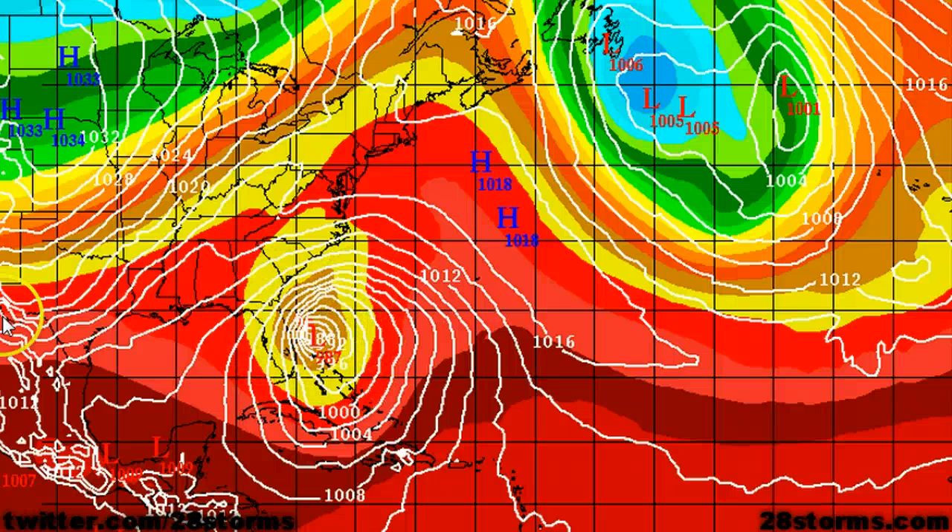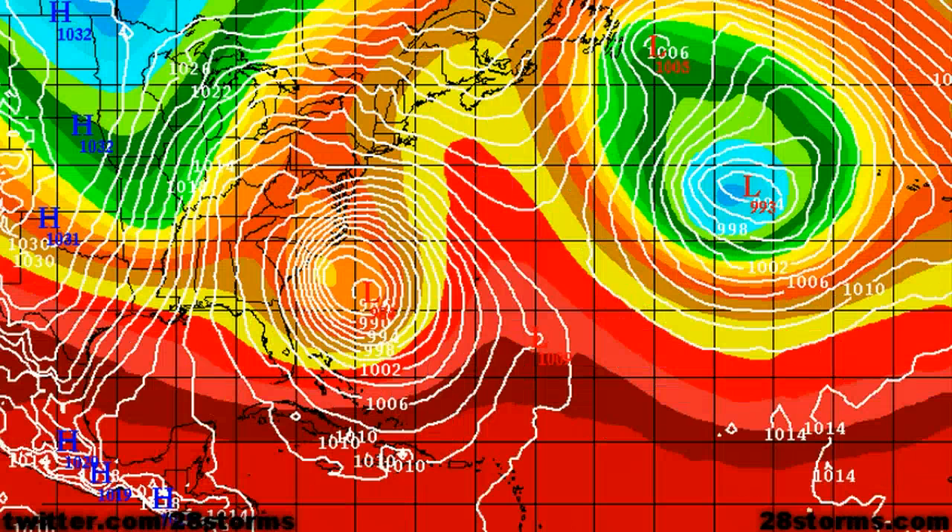We've got a long wave trough out across the central United States, and depending on the orientation of this trough, along with some modest upper level ridging trying to take shape out across the western Atlantic, and also a very powerful long wave trough out across the central Atlantic — all three of these features are going to help determine the exact strength and path of our developing storm system. Based on this model solution as we go into day seven, the storm is beginning to phase with the non-tropical trough moving in from the Midwest.